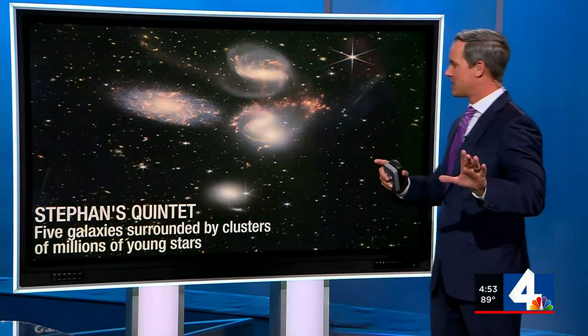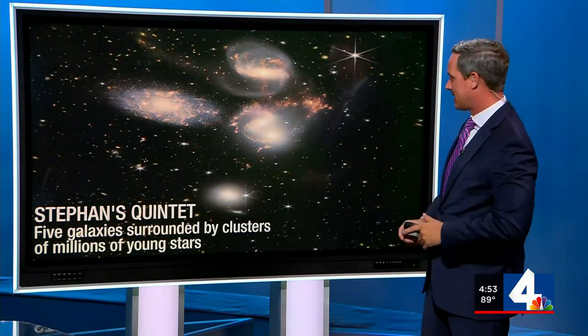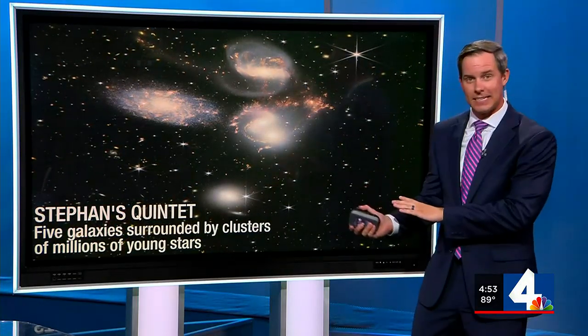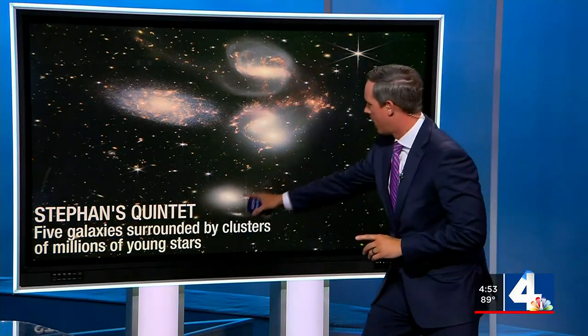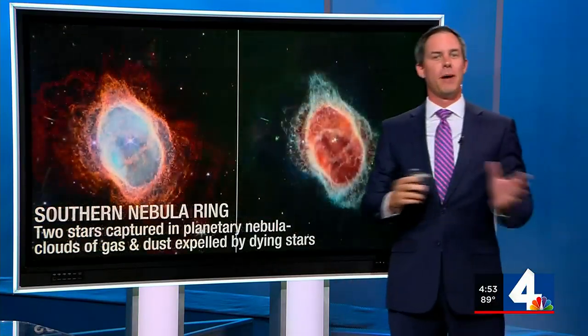These are awesome. We'll start off with Stefan's Quintet first. What we're seeing here are five different galaxies surrounded by clusters of millions of young stars — one, two, three, four, five. That's pretty cool to check out.